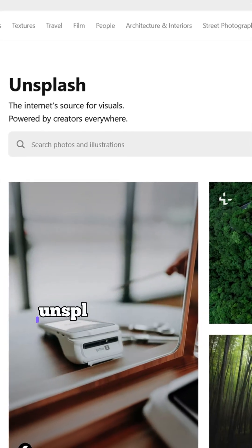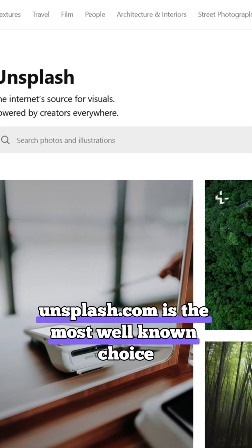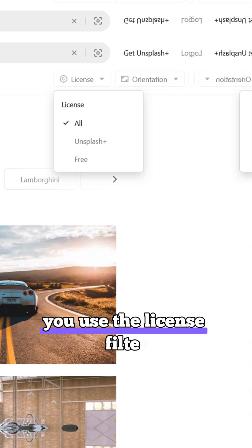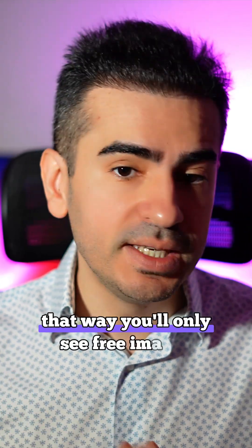If you want totally free photos, Unsplash.com is the most well-known choice for designers. Just make sure that after you search for something, you use their license filter. That way you'll only see free images.